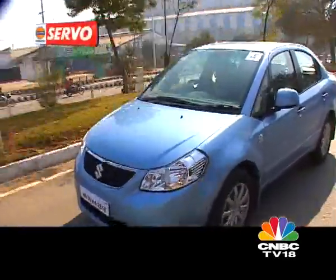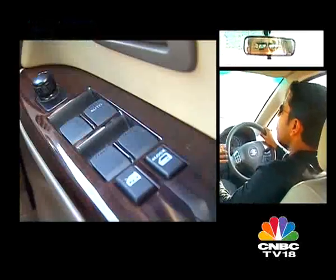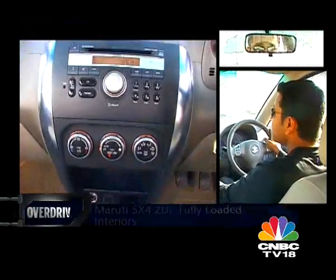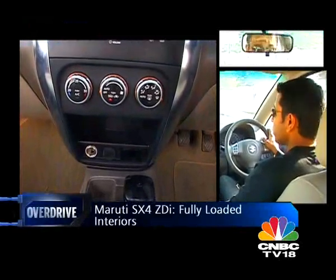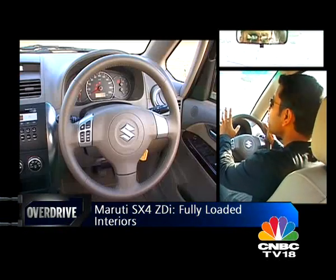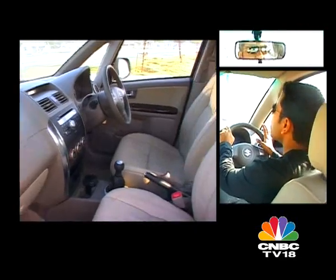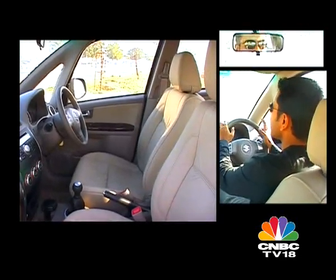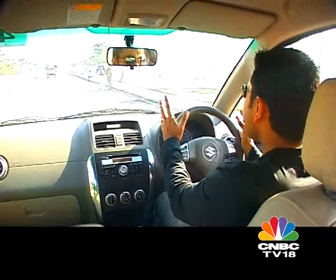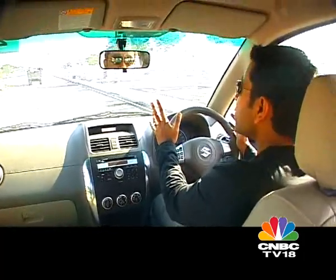Like the exteriors, the interiors too remain unchanged. So you get the same dashboard, the same brown colours from the facelifted SX-4, and the same equipment levels — an integrated stereo with USB input, climate control, steering wheel mounted audio controls, a leather wrapped steering wheel, twin front airbags, and ABS. What you don't have is too much space. Rear knee room is a bit tight, headroom is also a bit tight, and it feels like a snug cabin — not as spacious as the Honda City or even the Volkswagen Vento.